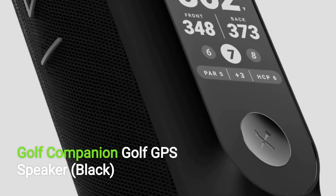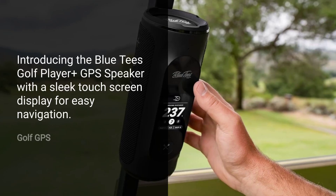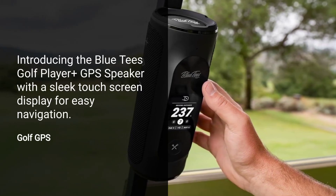Golf GPS Speaker, black. Sold by Blue Tees Golf. Introducing the Blue Tees Golf Player Plus GPS Speaker with a sleek touchscreen display for easy navigation.